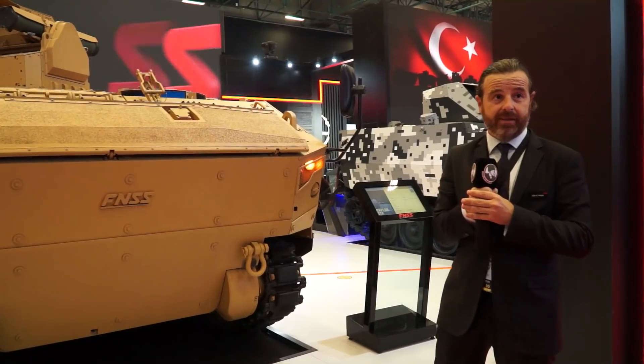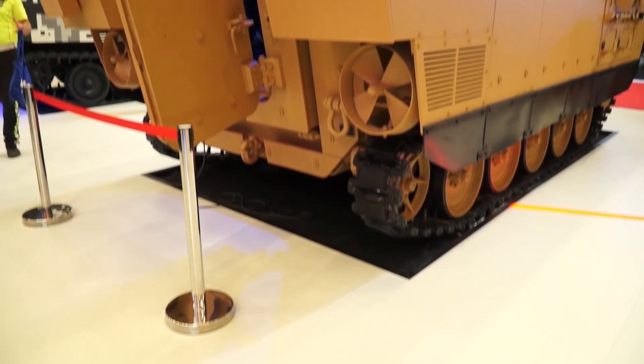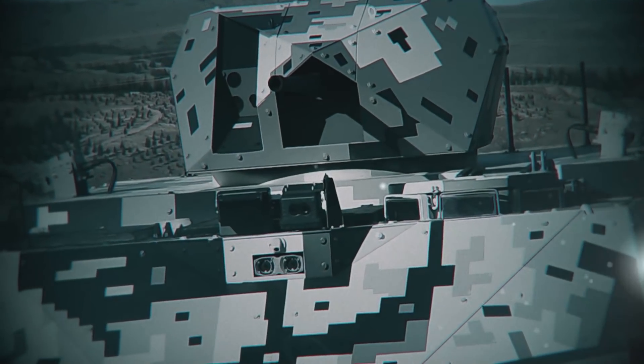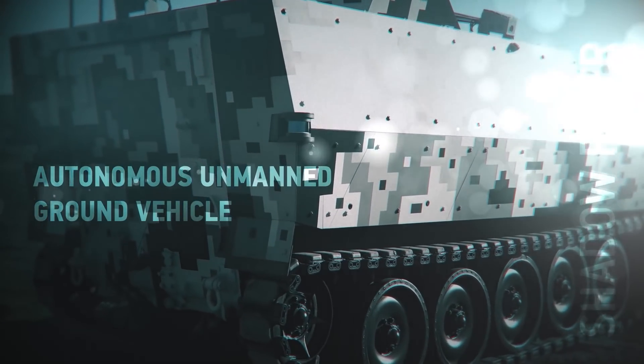It is fully amphibious without any preparation, and has mine and ballistic protection all around.